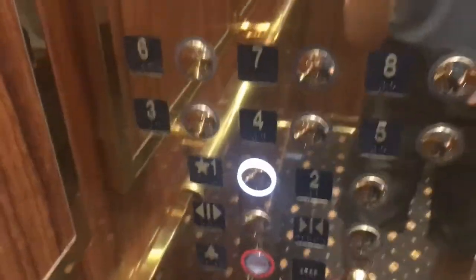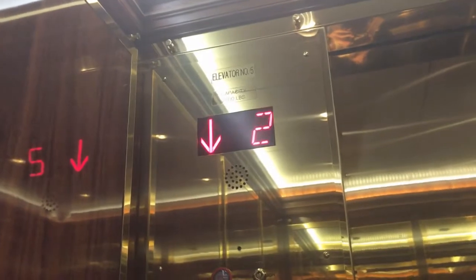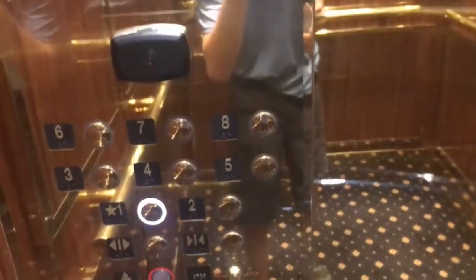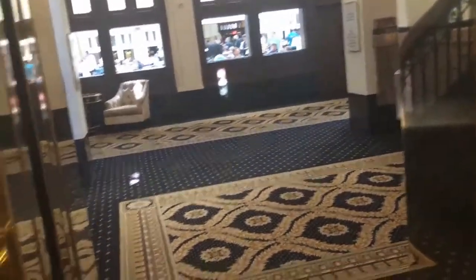It looks like it's this one. Look in the mirror, who do you see? Alright, now we're going to go down to one. What's the number going down? Floor one. That's the first floor.